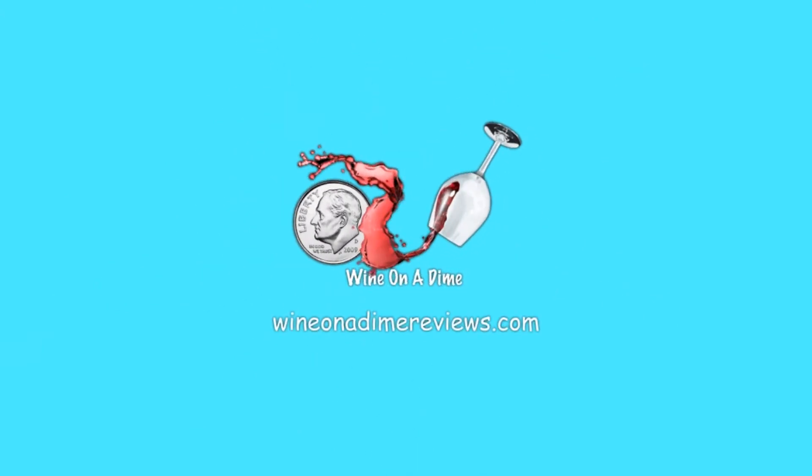Hi wine lovers, welcome back to Wine on a Dime. I hope you're having a good day. We're gonna drink some wine. All right, let's drink some wine. Today we are reviewing a box wine — I like reviewing boxed wines, it's fun.